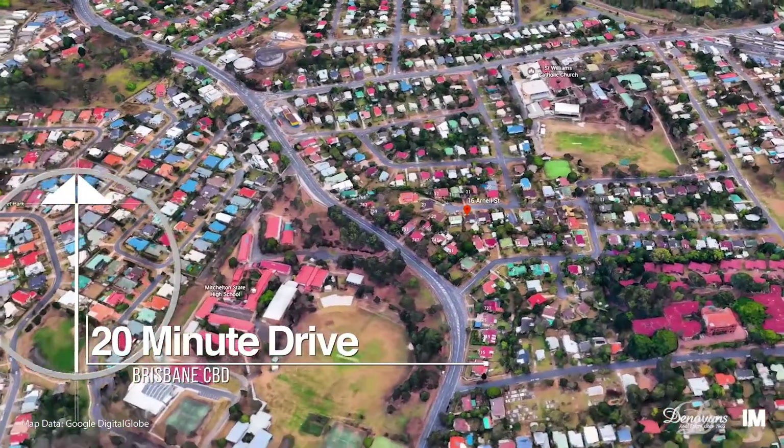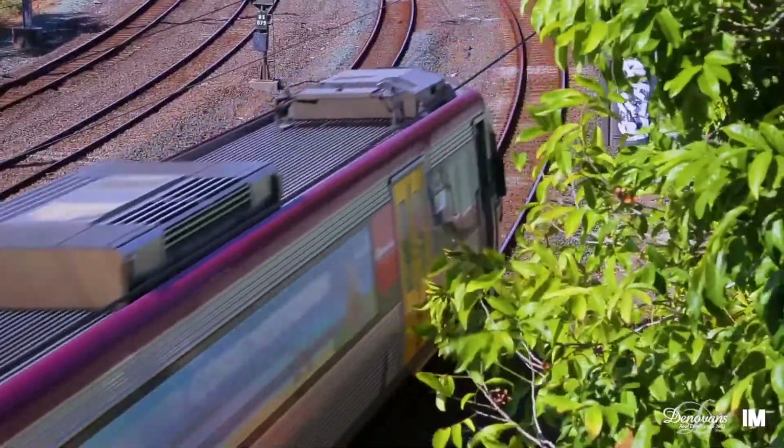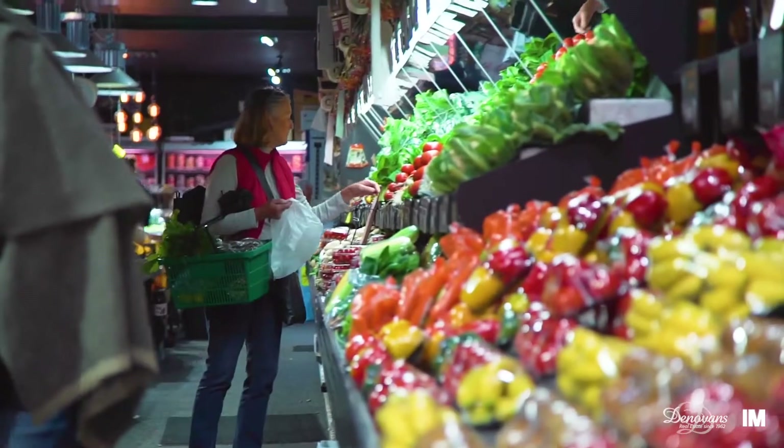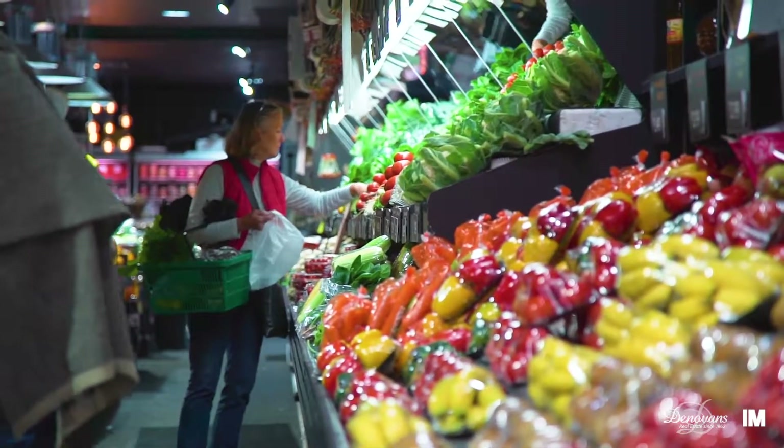It is ideally located within strolling distance to Groverley train station, a choice of schools, and only five minutes away from the local shops. So as you can see, this home is ideal for a young family or an investor. Give me a call today and we'll arrange an inspection.